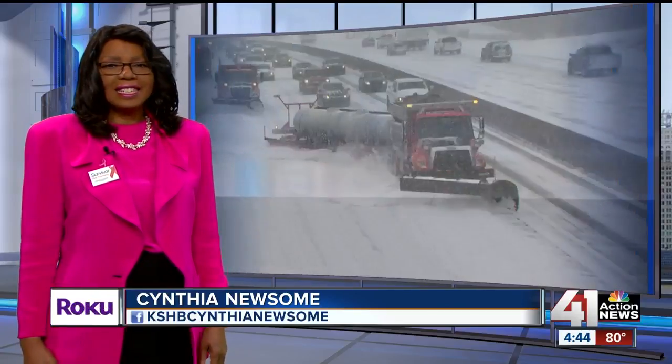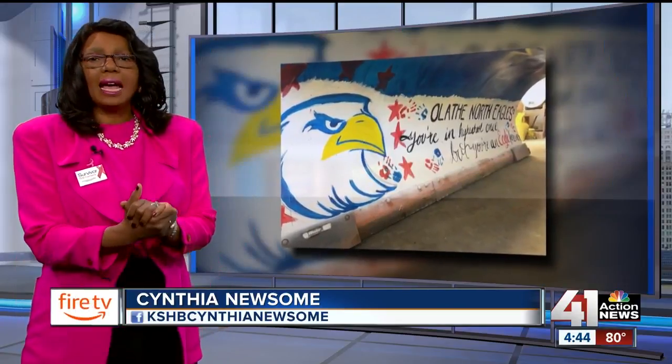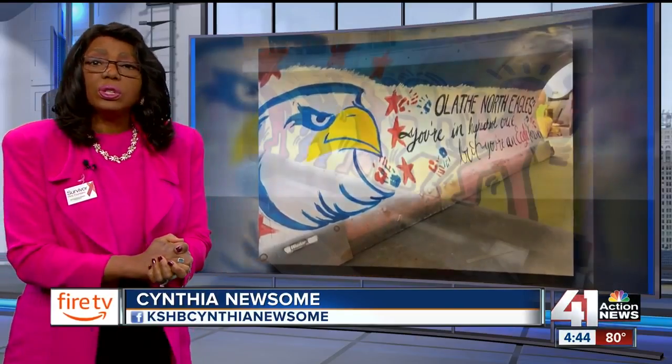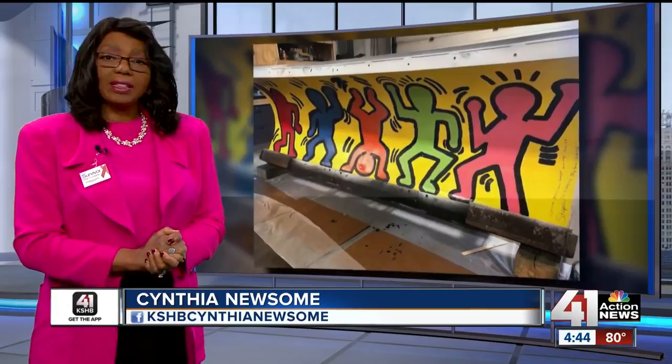It is starting to feel like fall, so crews across the metro are preparing for winter. In Olathe, a few snow plows might catch your eye this season — they'll have colorful designs. 41 Action News reporter Emma James tells us Olathe city leaders turned to local students to decorate the snow plows.